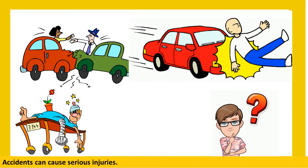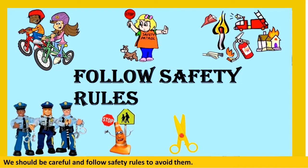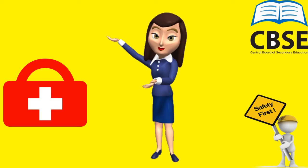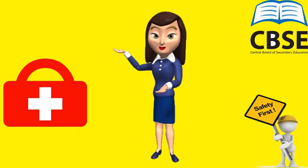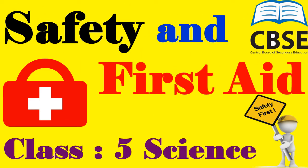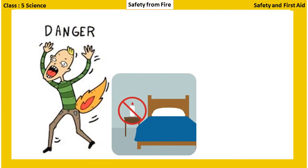We all know that accidents can cause serious injuries. Children, we should always be careful and follow safety rules to avoid them. Today, let us learn some safety rules and first aid to prevent ourselves from accidents and injuries. Lesson: Safety and First Aid, Class 5 Science.